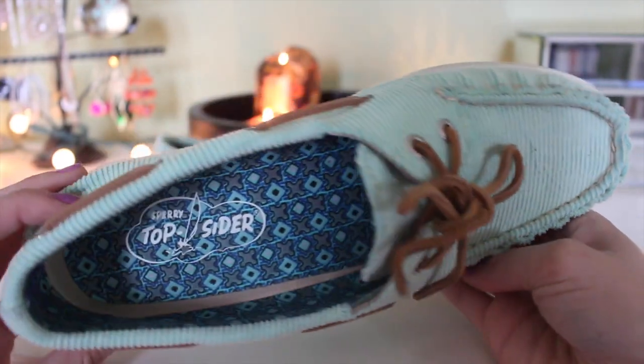I also had to show these shoes — my first pair of Sperrys! They're mint green corduroy and they're stupid cute. I've only worn them a couple times but they're so comfortable. I got them for around $40 on the Nordstrom Rack section of HauteLook's website — they were originally around $100. My boyfriend and I both got pairs; his are dark blue corduroy. We're going to be walking around in our Sperrys looking like nerds — I love it.